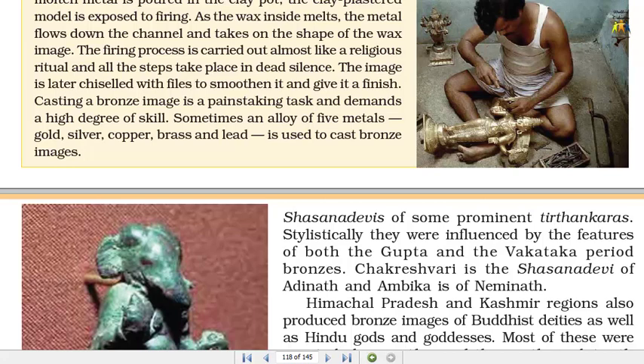Casting a bronze image is a painstaking task and demands a high degree of skill. Sometimes an alloy of five metals — gold, silver, copper, brass and lead — is used to cast bronze images.